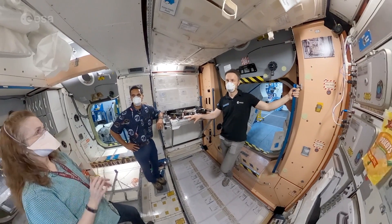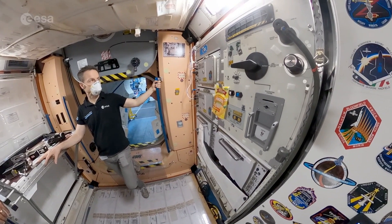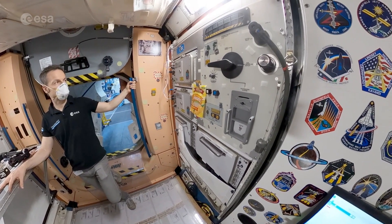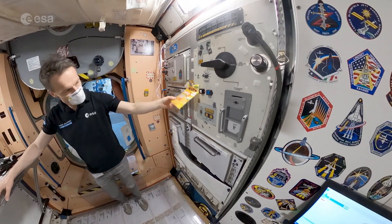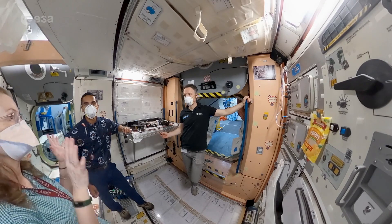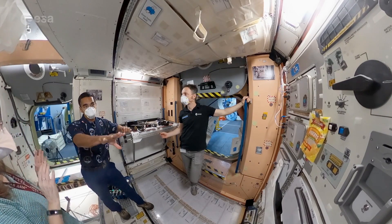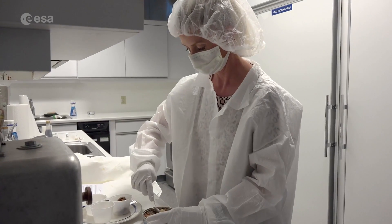On board the ISS in the American, European, and Japanese segment is the galley. That is a dedicated area in Node 1 which features an oven, a hot-cold water dispenser, and like your kitchen at home, it's where we prepare all our food. Like everything on station, we must be properly trained in the use of this facility before we fly to space.